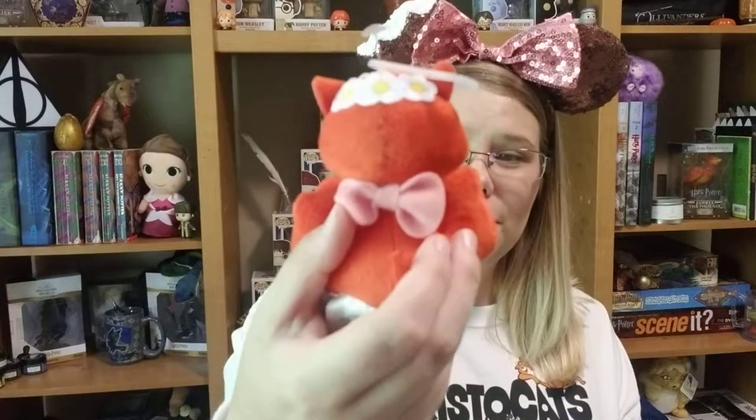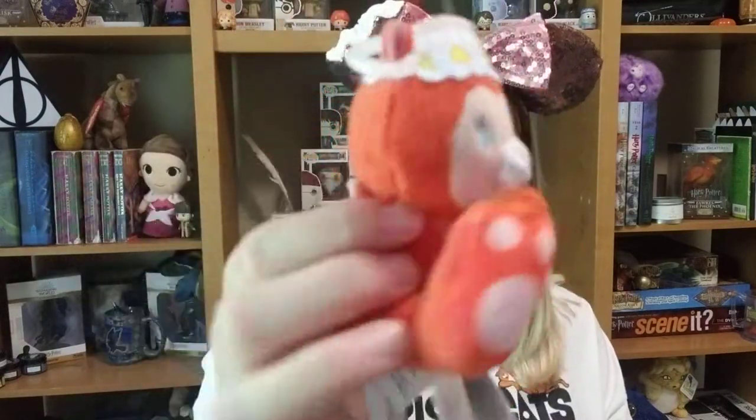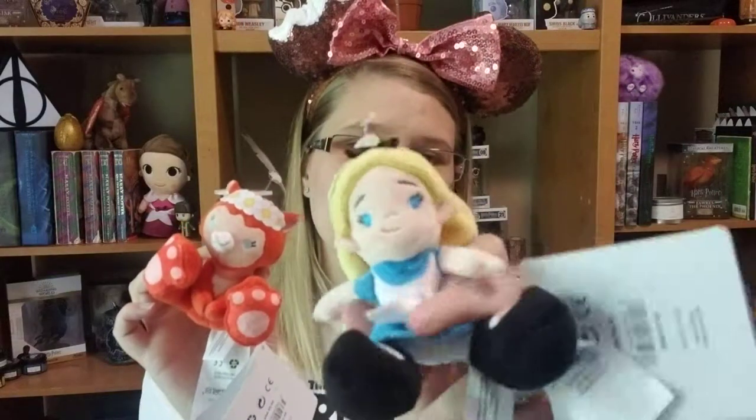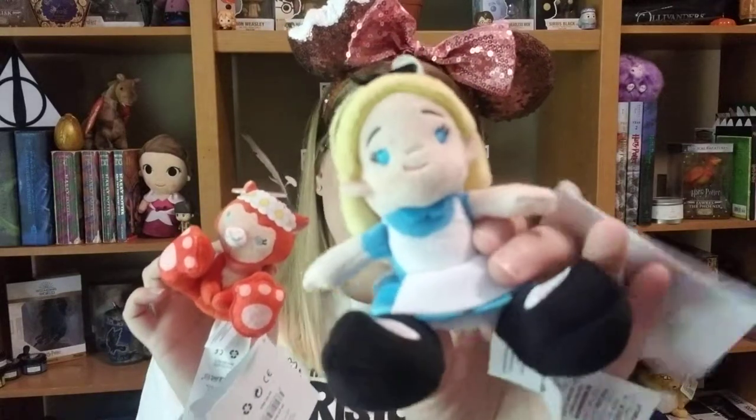They also had these things I'd never heard of before called Tiny Big Feet — they're super cute little plushies of characters. I found one of Dinah from Alice in Wonderland. Isn't she cute with her flower crown? You can guess why they're called Tiny Big Feet. I love cats and Dinah is super cute — she's not a character you see very often in Disney merchandise. To go with Dinah I bought her and got Alice for free. I really want to cosplay as Alice one day. I have a lot of Alice shirts. They're a perfect little pair.